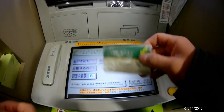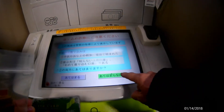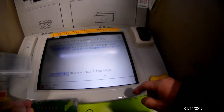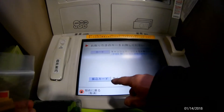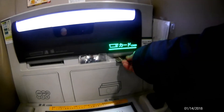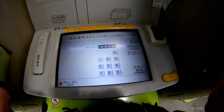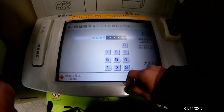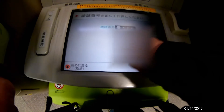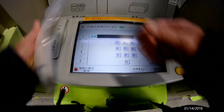I'm at Sumitomo Mitsui bank. I press furikomi and then the green button. I'm going to choose the top one — that's for the cash card I'm holding — and in goes my card. Now it is time for me to punch in my pin number and enter the amount that I want to send.